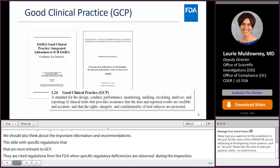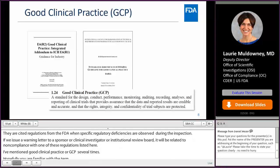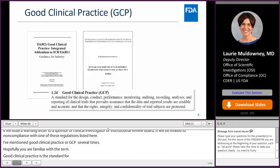Good clinical practice, or GCP, is the standard for the design, conduct, performance, monitoring, auditing, recording, analysis, and reporting of clinical trials. It provides assurance that the data and reported results are credible and accurate, and that the rights, integrity, and confidentiality of trial subjects are being protected.